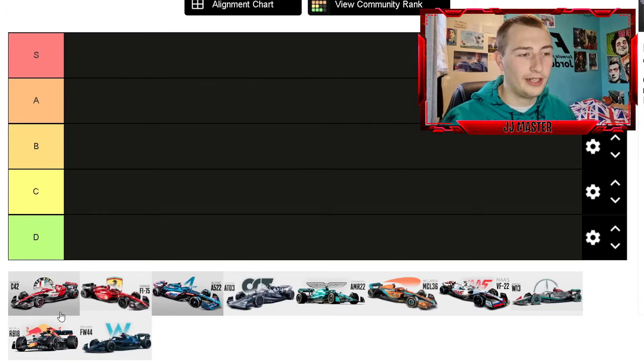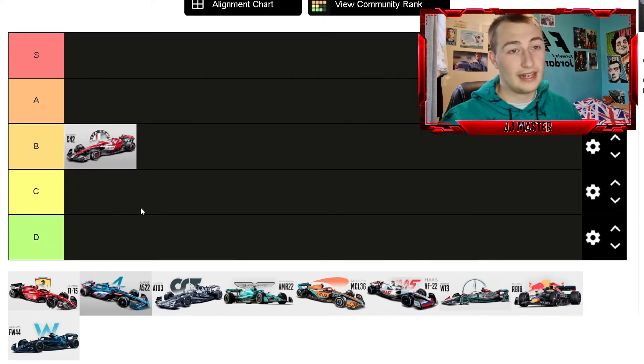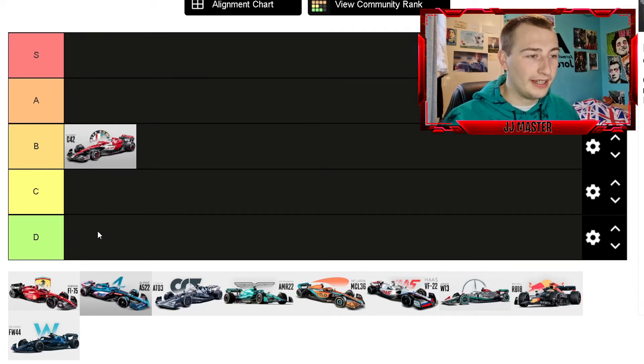Alfa Romeo launched only a few days ago and I think there's a little bit too much red going on. I'm not a massive fan — I definitely prefer last year's livery. It's not an awful livery, so I'm going to put it in B. I think it could have done with a bit more white somewhere, but it's quite a nice looking car on track. I love the wheel covers they've got on the Alfa, which are new for this year.